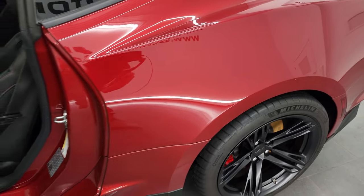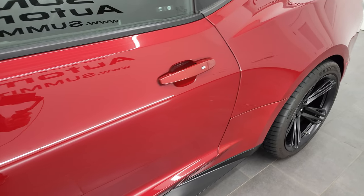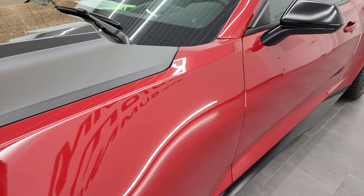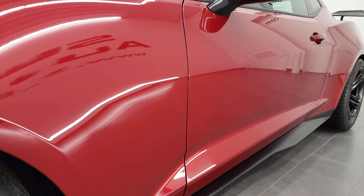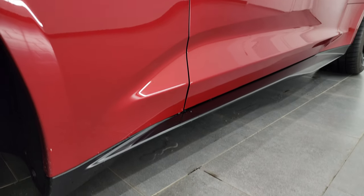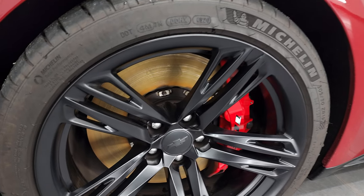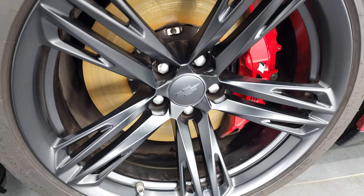I'm just going to snag the keys here so we can take a look in the trunk. And if you like the video and how we do things here at Summit Automotive, in the lower right part of the screen is a subscribe button to our YouTube channel — consider clicking that and the bell notifications to get updates every time we post videos.